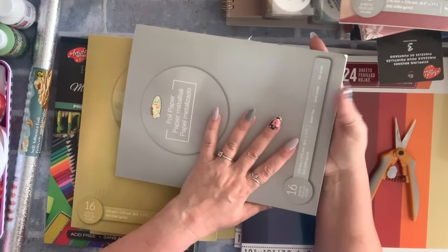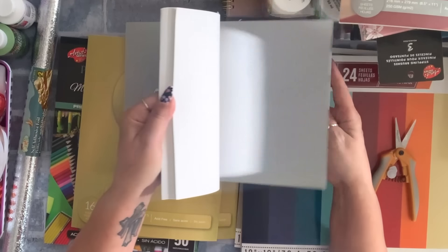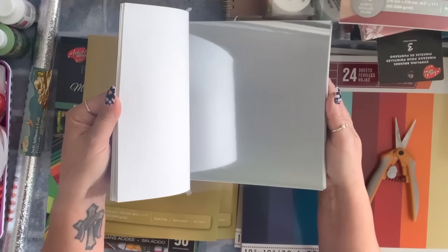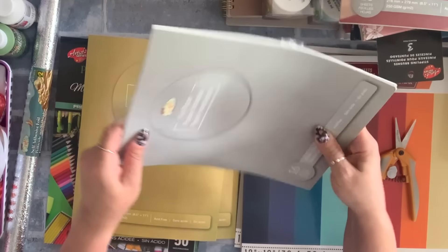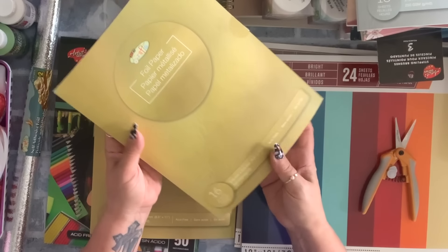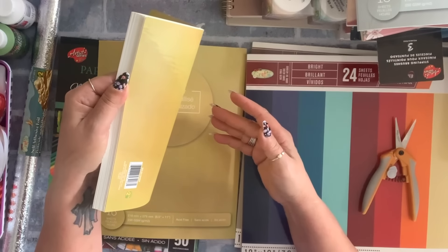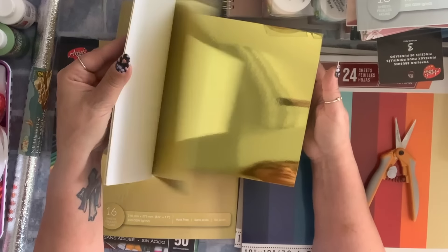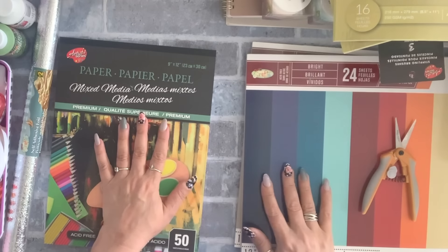I also grabbed the silver mirrored cardstock — it's got mirror silver. I wish they had included matte silver but it's okay. I grabbed two of the gold packs. Come here — $2.75, and these are all mirrored cardstock.